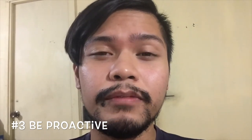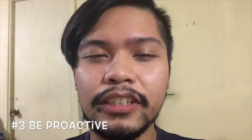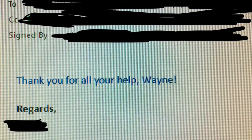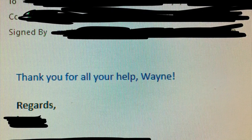Instead of having your bosses or other departments ask how you are doing, provide them the updates yourself once you're done with the tasks, of course. This would give a very good impression that you're always on top of things. And in case you do not appreciate this tip enough, I actually got noticed by a director because of this.